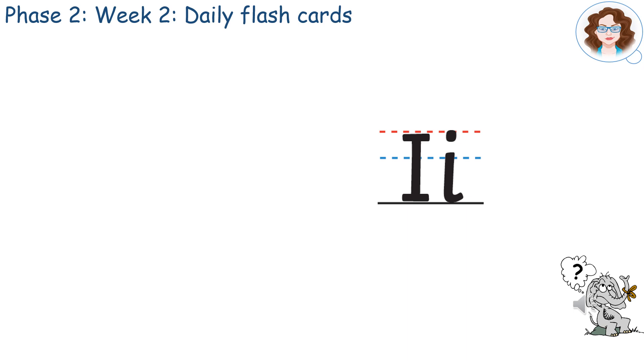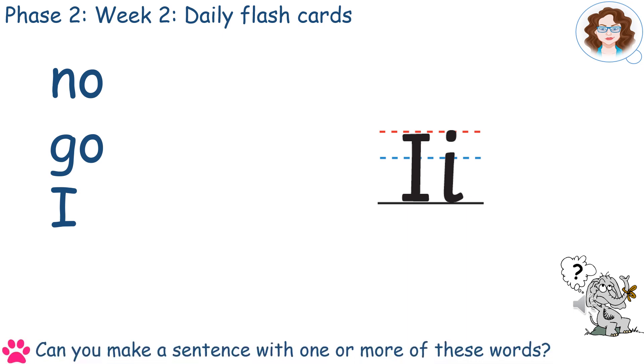The high-frequency and tricky words for this week are NO, GO and I. Can you say them? Can you make a sentence with one or more of these words?